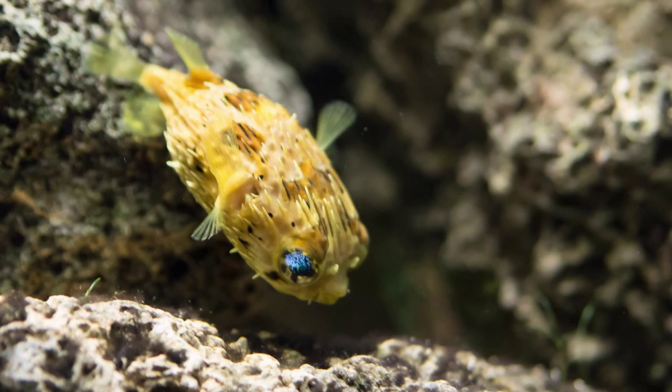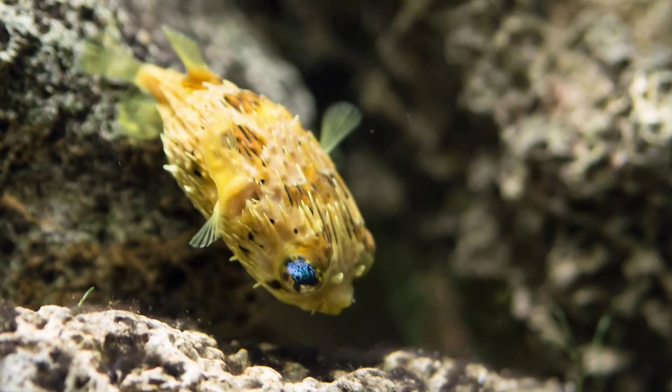A third defense is toxin. These little fish have neurotoxins in some of their internal organs that are 1,200 times more poisonous than cyanide, and these toxins are derived from their diet.